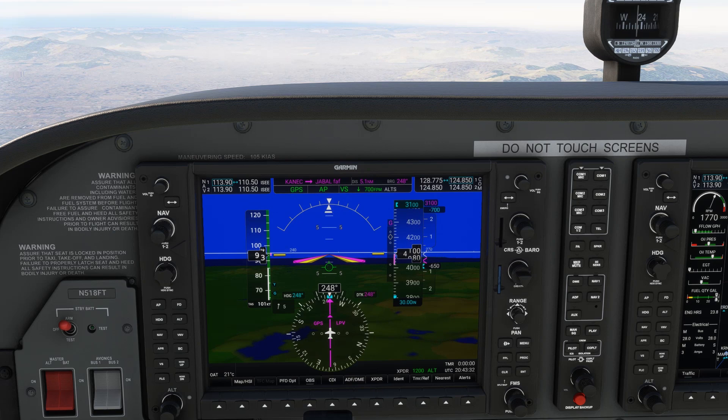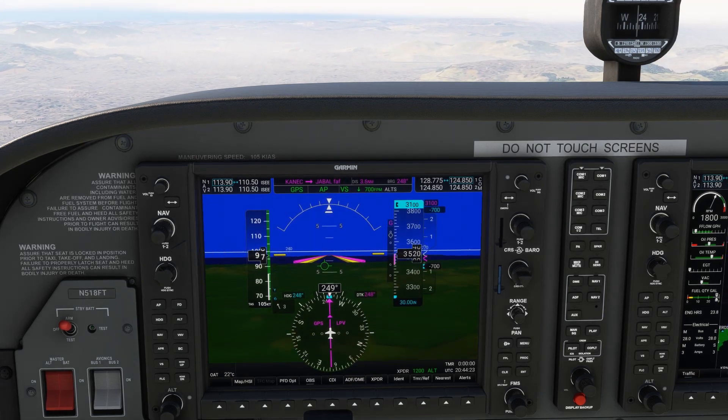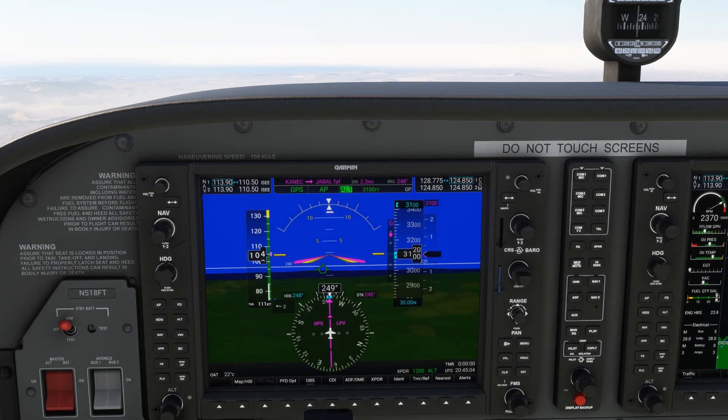After that, we're established inbound and descend to 3,100 feet, which is glide slope intercept, assuming we're using the LPV minimums. When the glide slope comes in, we follow that down to minimums.